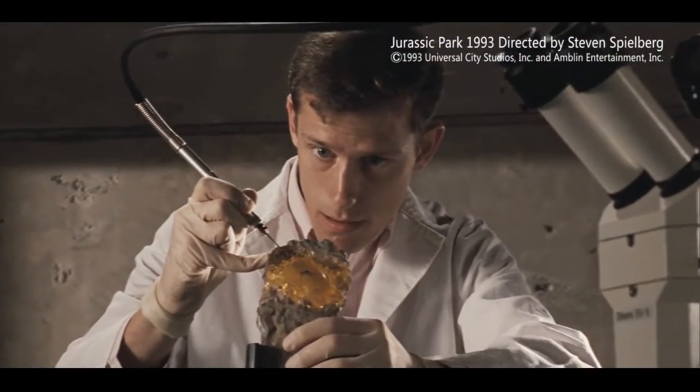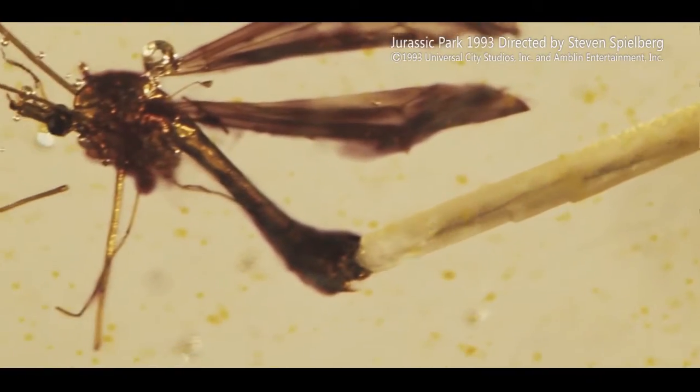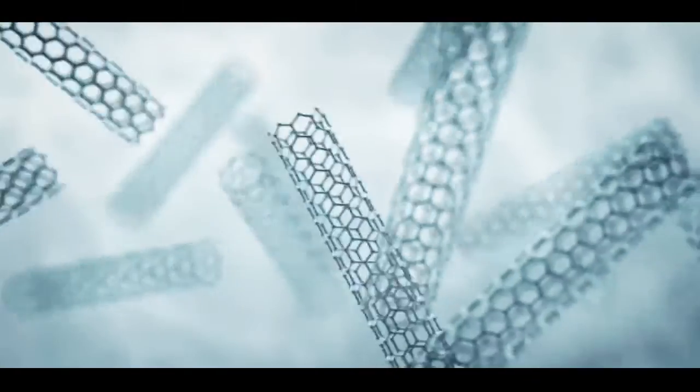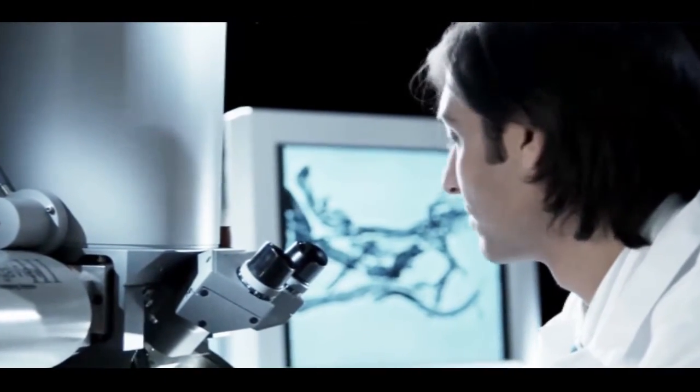In science fiction films, scientists extract dinosaur genes from a mosquito preserved in ancient amber. After decoding and synthesizing the genes, they were able to create a living dinosaur.